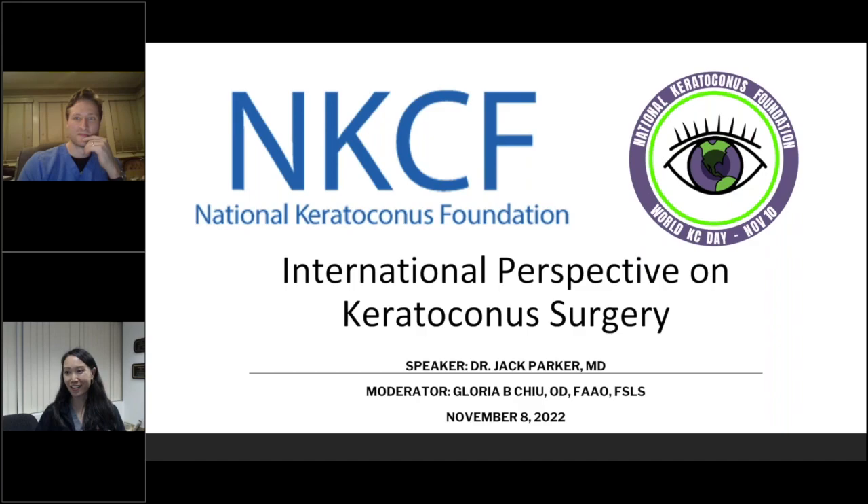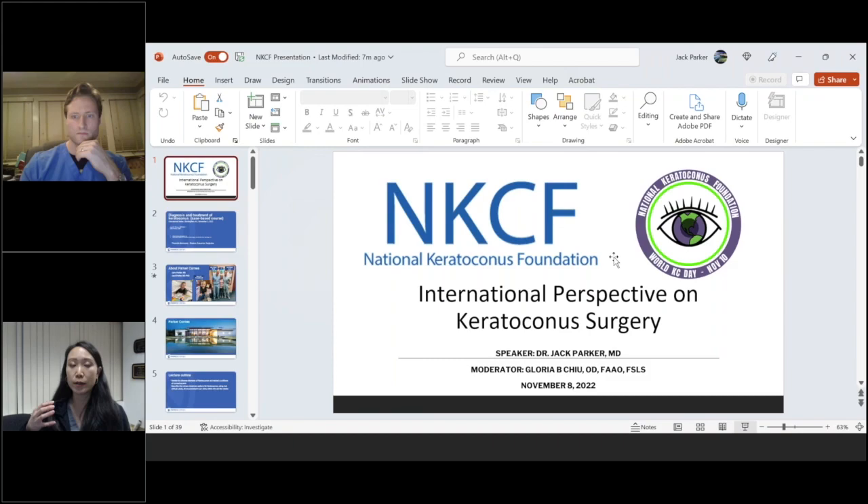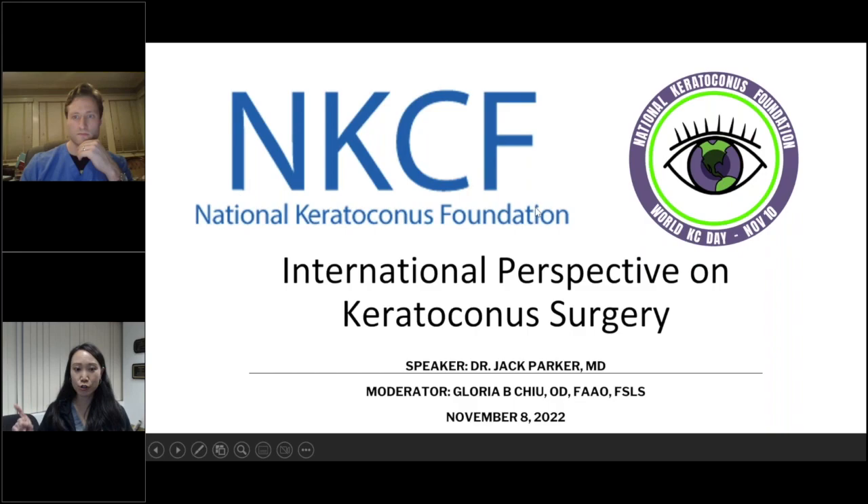The title of his talk is International Perspective on Keratoconus Surgery. I also want to bring your attention to the round eye logo on our title slide — National Keratoconus Foundation supports World Keratoconus Day on November 10th of every year. We take this day to recognize keratoconus, the impact it has on eyes and lives around the world, and to further improve diagnosis, treatment, and management. If you have questions, please type them into the question box — we'll answer them in the last 15 minutes.